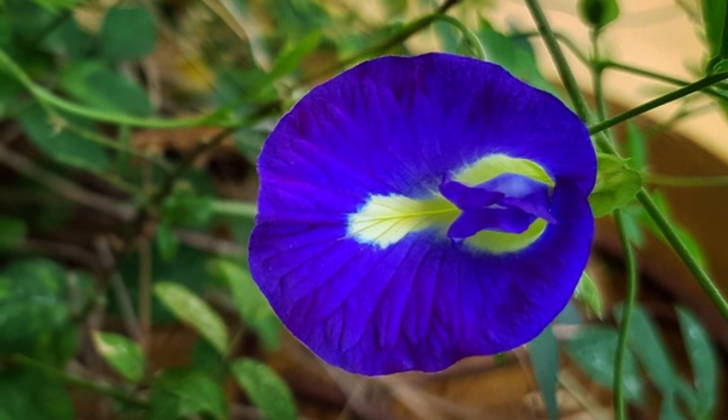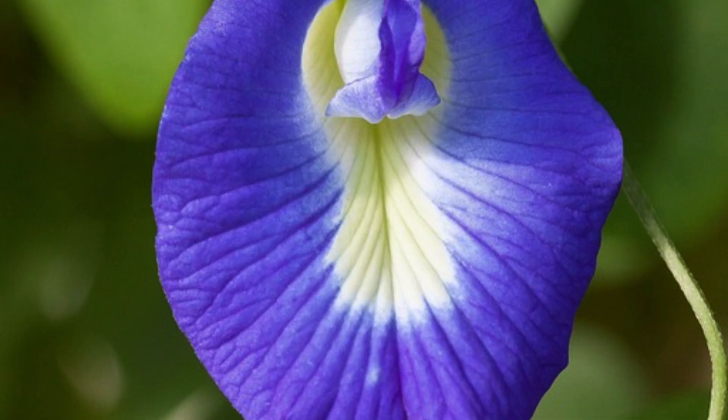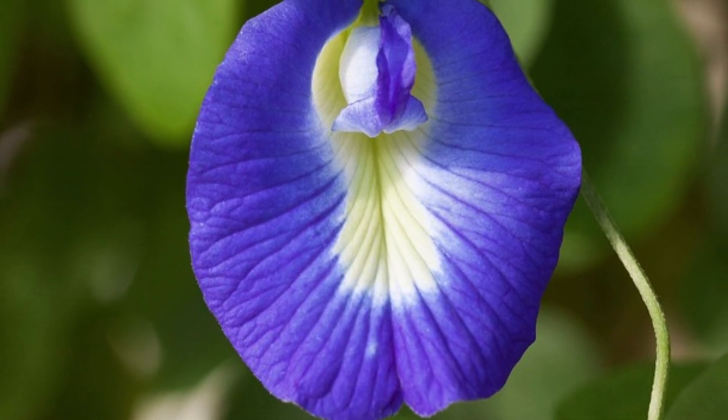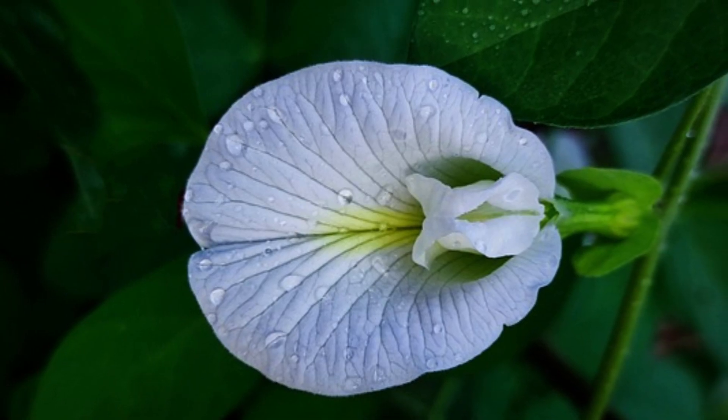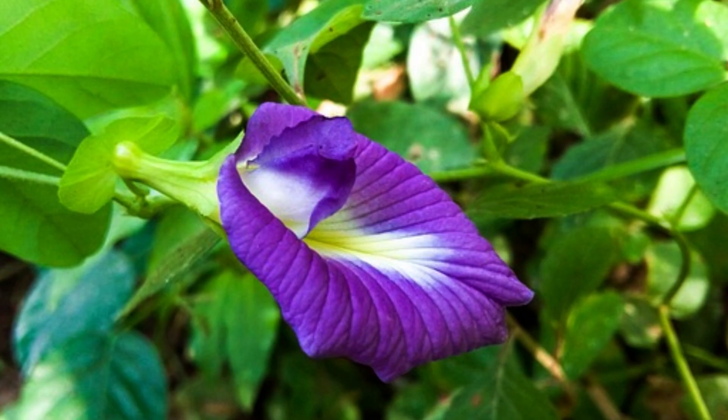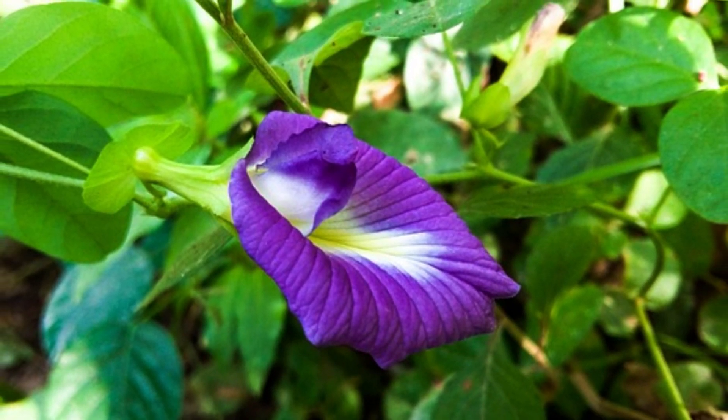Here are some key features and uses of Clitoria ternatea. Appearance: The butterfly pea plant is a vine that produces vibrant blue or purplish flowers. The petals are thin and delicate, and the plant typically has pinnate leaves.